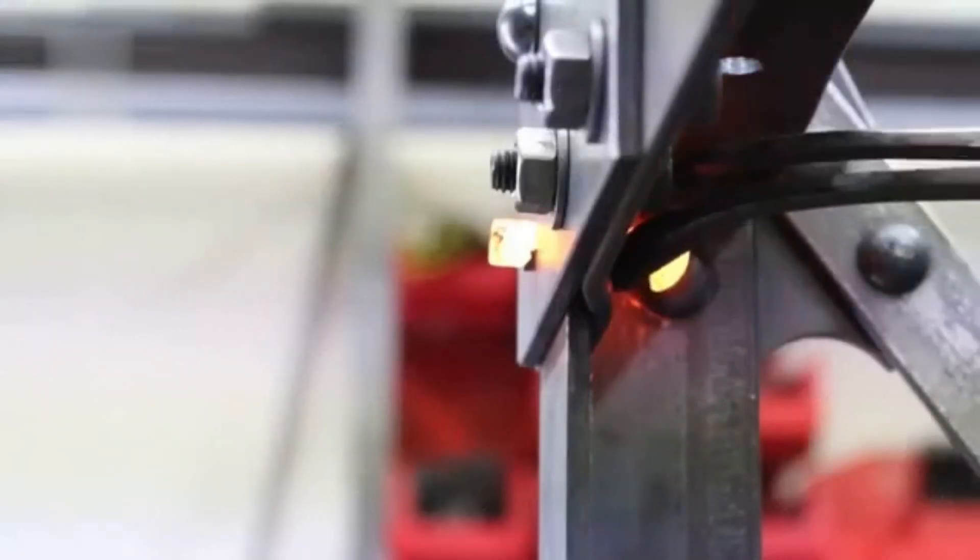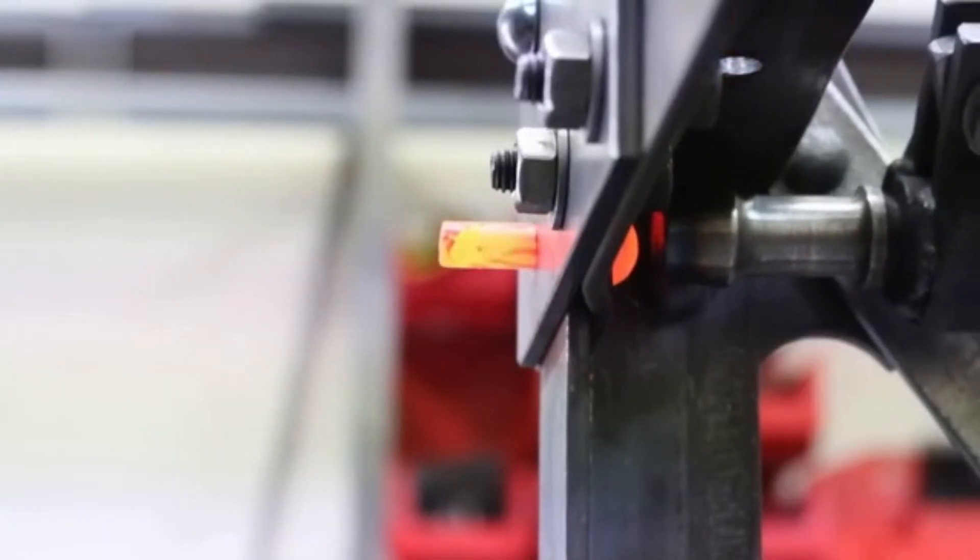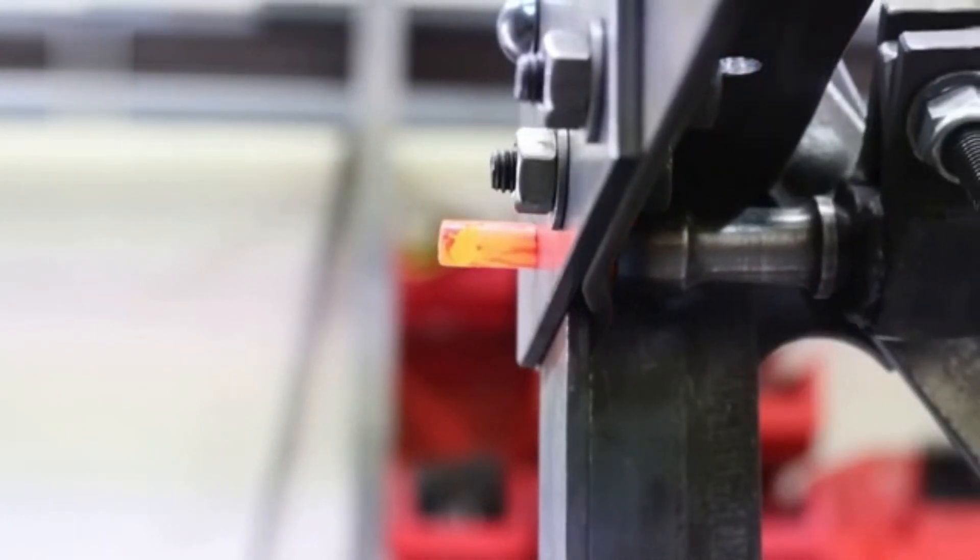We'll also observe the process of hot riveting, where rivets are heated to 2,000 degrees Fahrenheit and driven into place with pneumatic hammers.